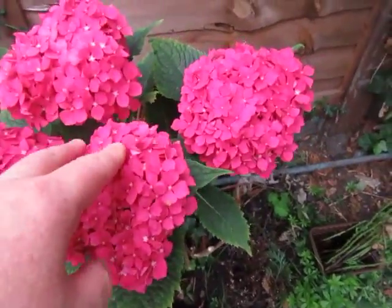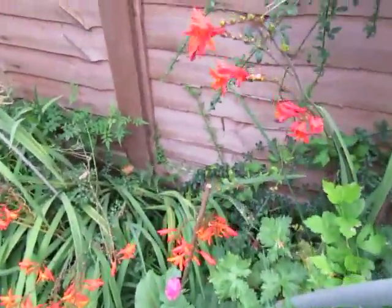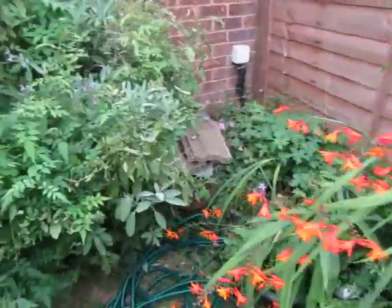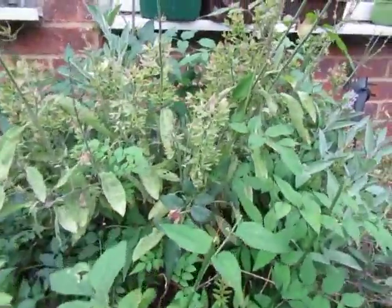Here's those little soft petals. I love those soft petals.